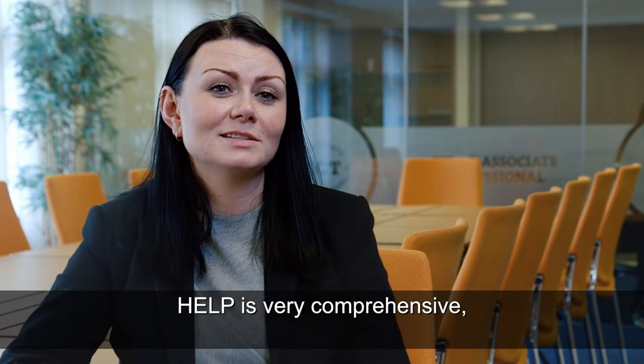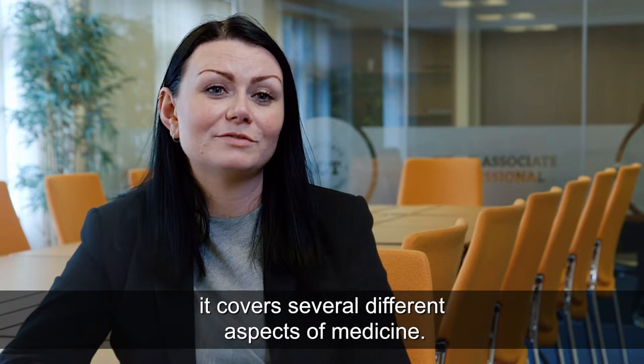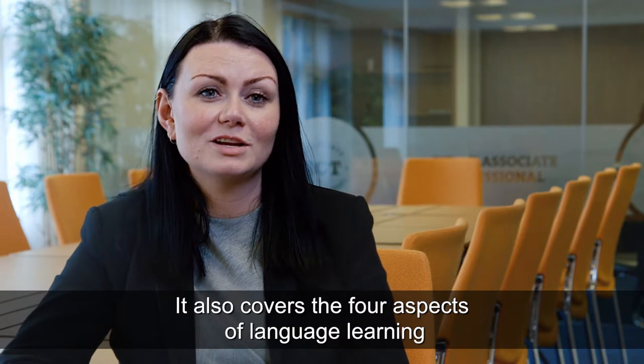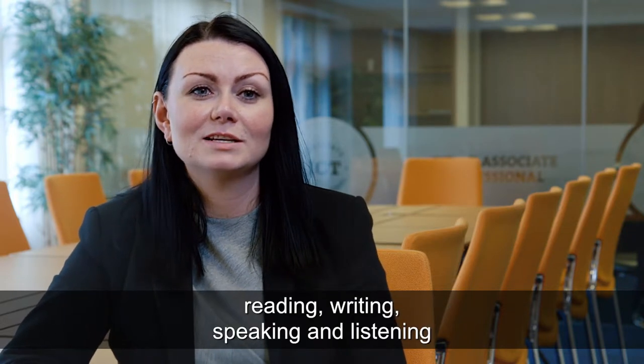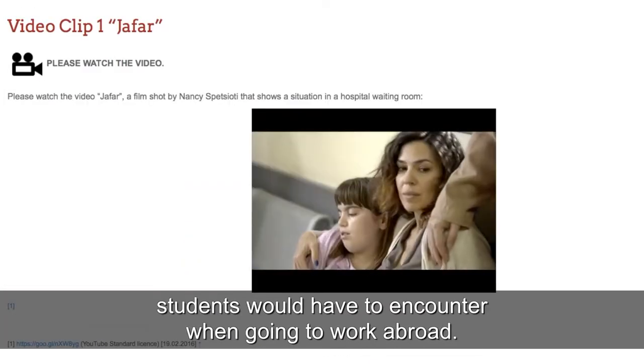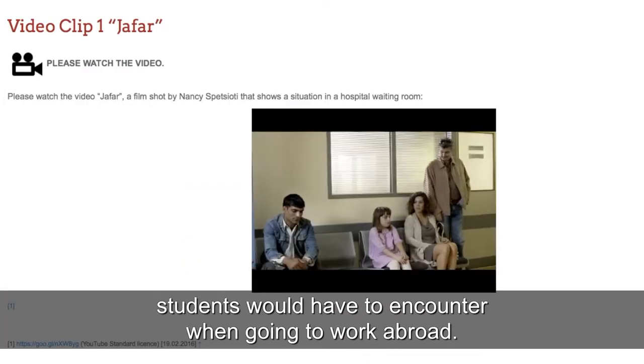Help is very comprehensive — it covers several different aspects of medicine. It also covers the four aspects of language learning: reading, writing, speaking and listening. And it also covers intercultural issues that students would have to encounter when going to work abroad.